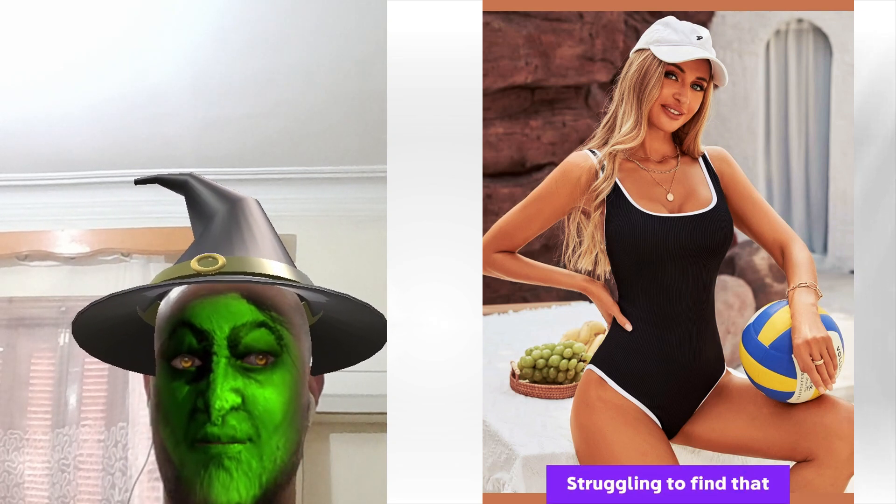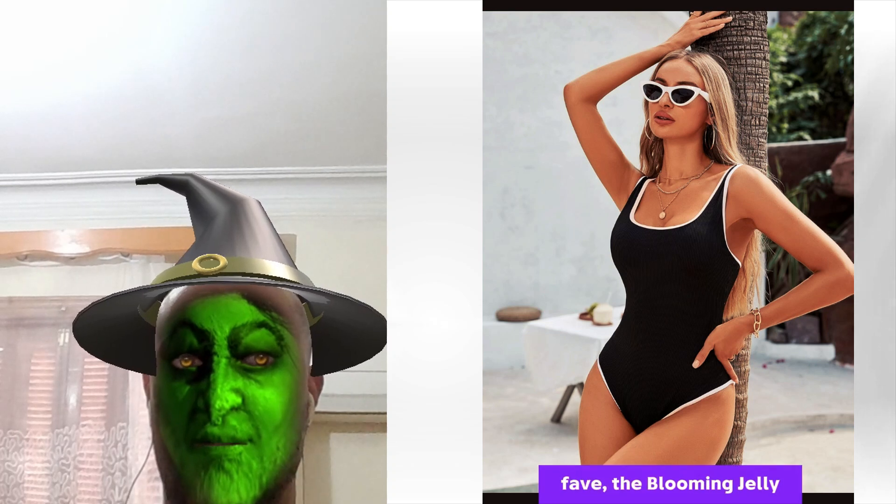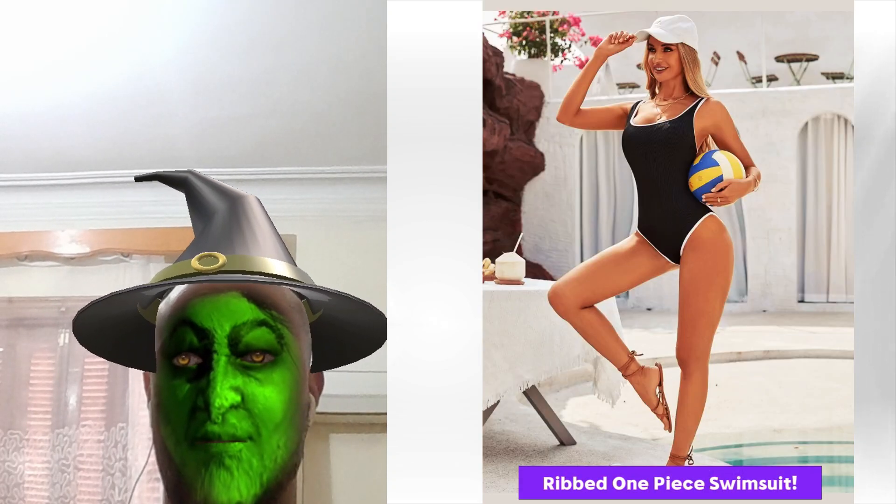Hey Beach Babes! Struggling to find that killer swimsuit? I got you! Meet my fave, the Blooming Jelly Ribbed One-Piece Swimsuit.